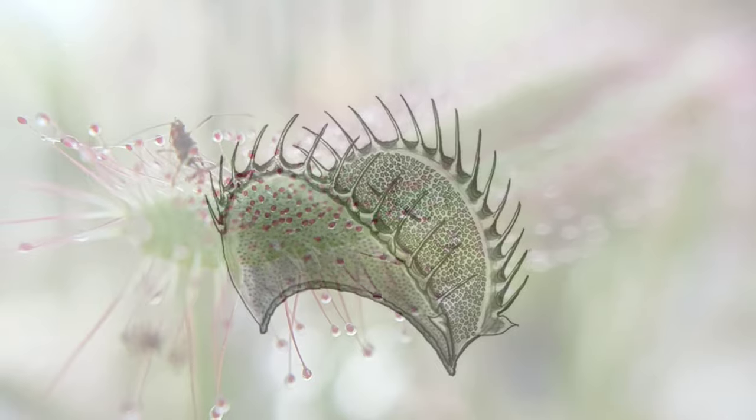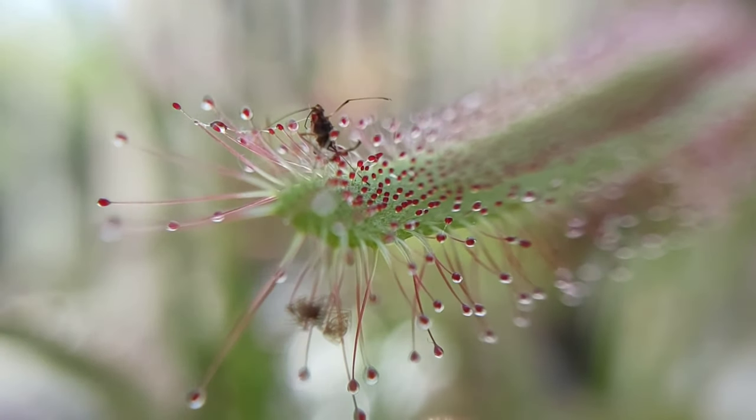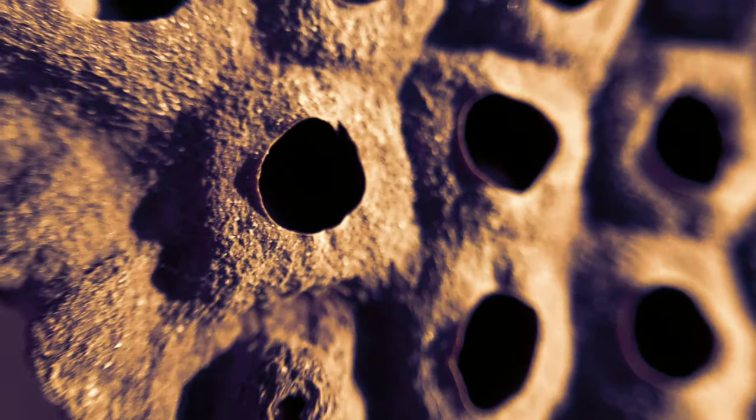In 2018 I exhibited a series of monochrome pen and ink drawings showcasing the plant kingdom.